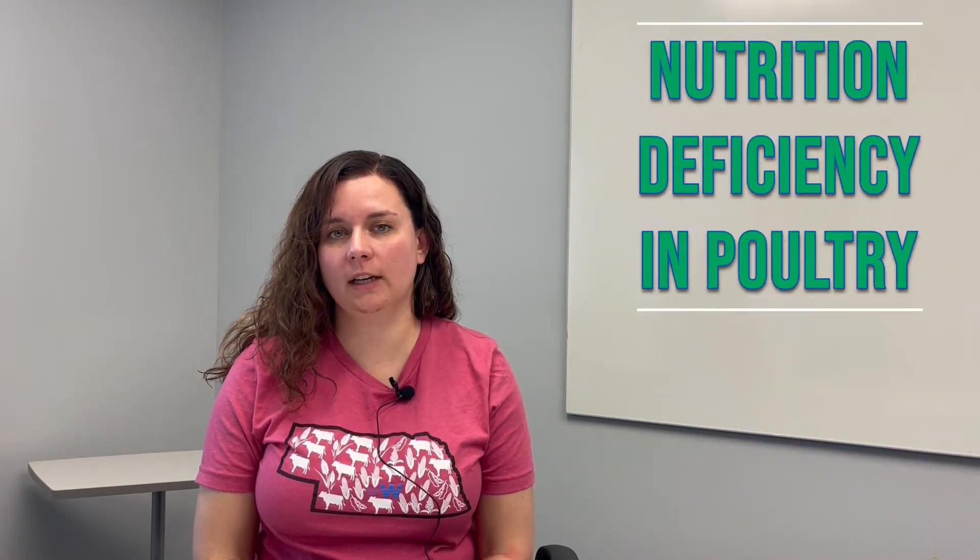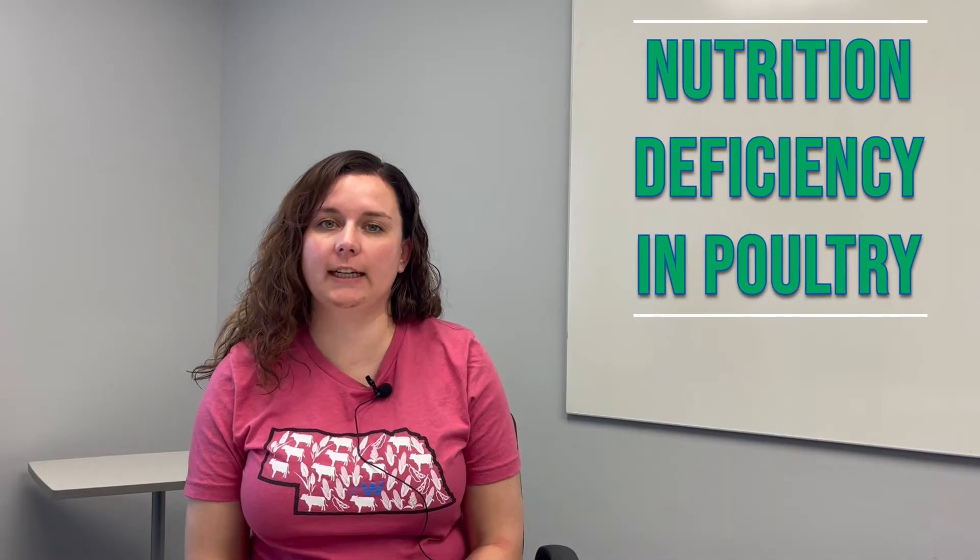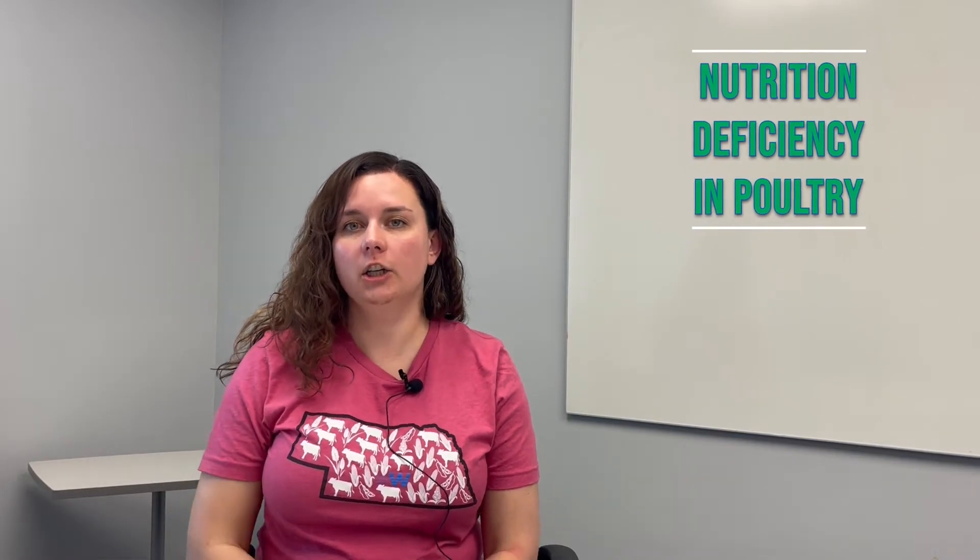Hi, I'm Rebecca Kern-Lundberry, Ward Laboratories professional animal scientist, and today I'm just going to briefly talk about some of the phone calls that I receive regarding poultry, especially those of you that have your backyard chickens and your backyard flock.